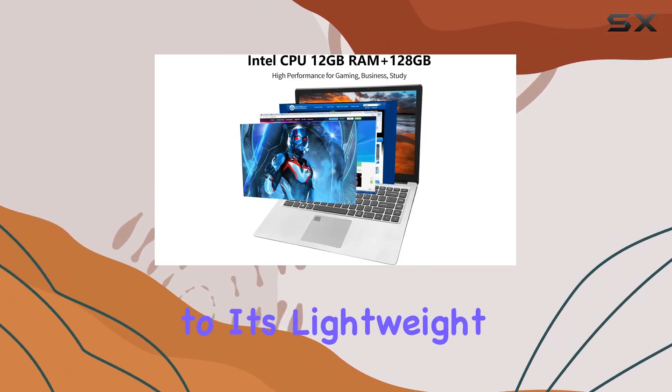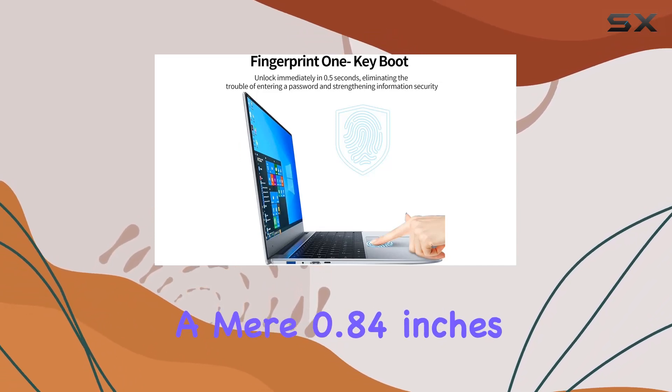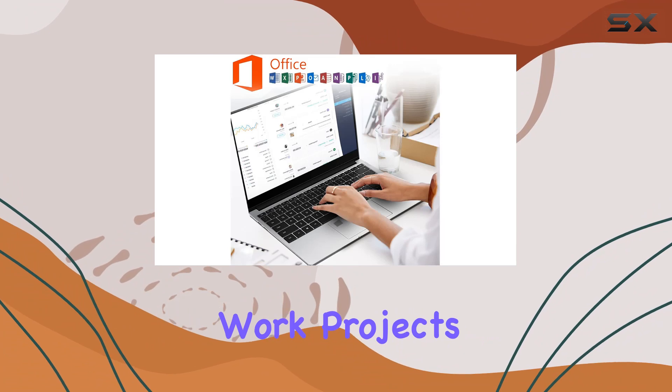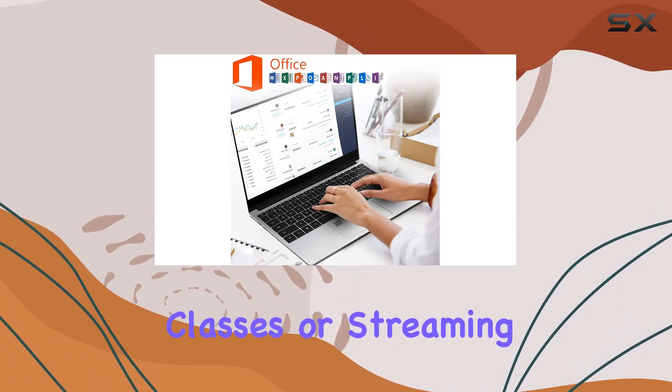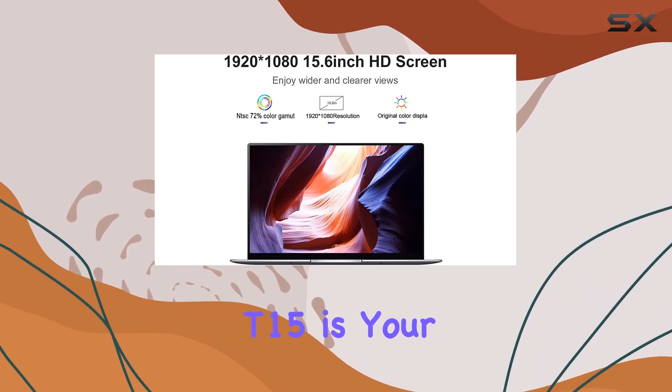And thanks to its lightweight design, weighing in at just 1.58 kilograms and measuring a mere 0.84 inches thick, you can take it with you wherever you go. Whether you're tackling work projects, attending online classes, or streaming your favorite content, the iStyle Idolbook T15 is your ultimate companion.